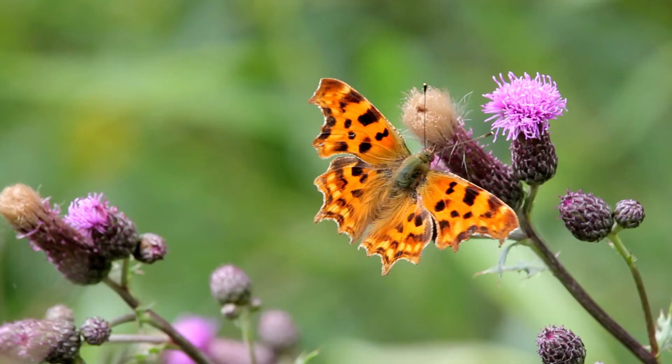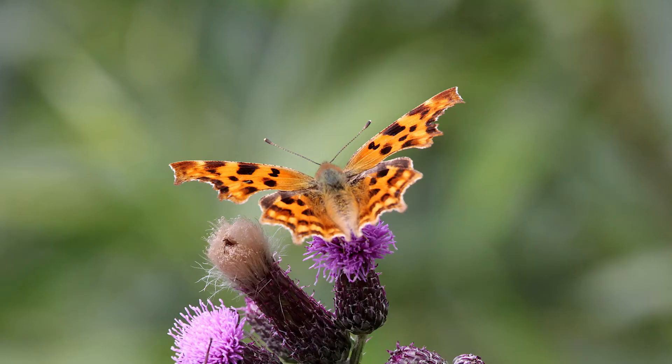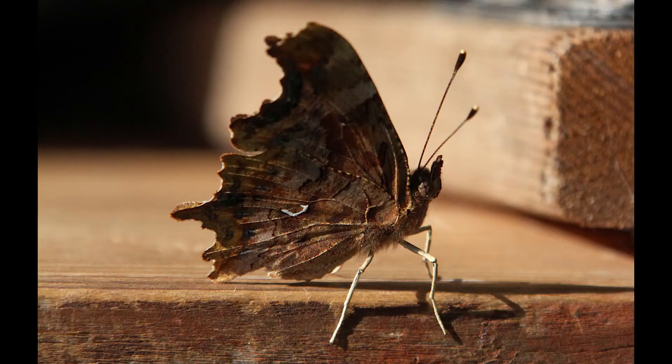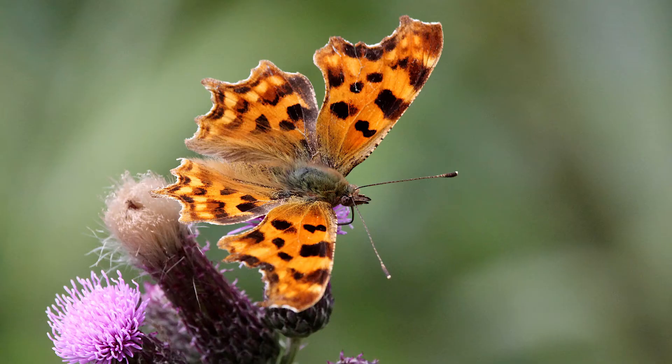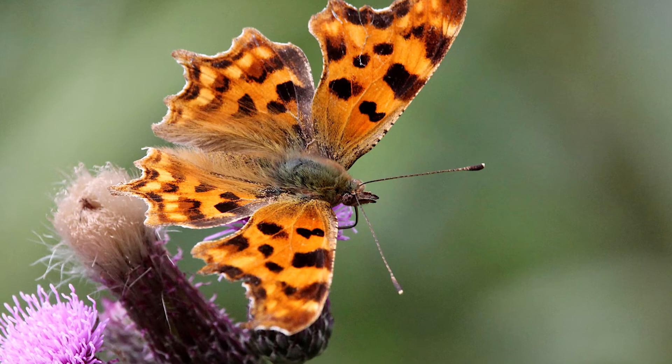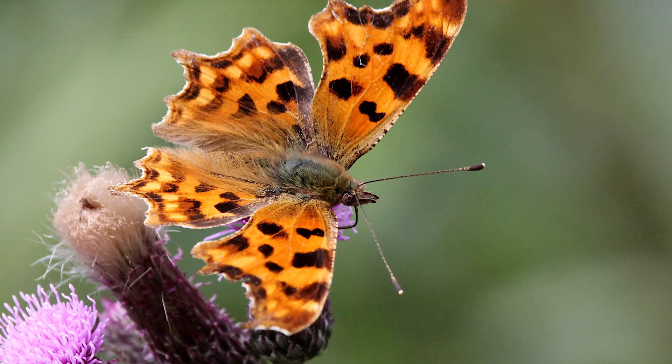Last but not least, a butterfly which I have known some people confuse as a moth - this is the comma butterfly, so called because it has a white comma-like marking on the underside of the wing, as seen in this photo from my garden last year. Incidentally, we can tell it's a butterfly rather than a moth because it has club-shaped ends to its antennae.